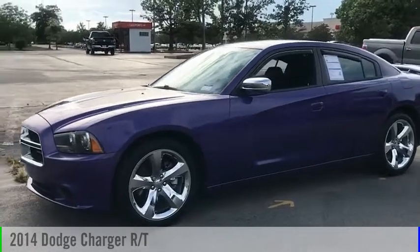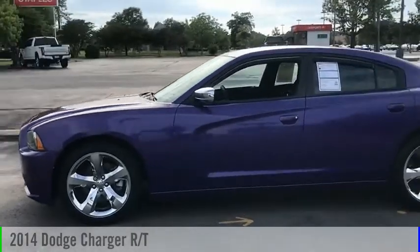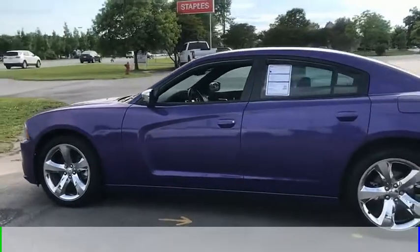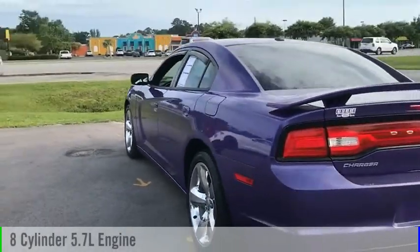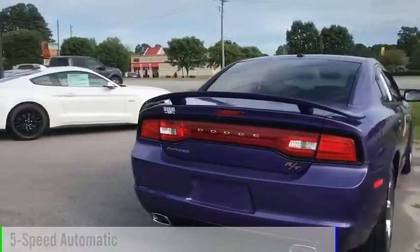Looking for the right vehicle? Check out the 2014 Charger. This vehicle is powered by a rear-wheel drive, 8-cylinder, 5.7-liter engine, and comes with a 5-speed automatic transmission.